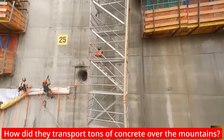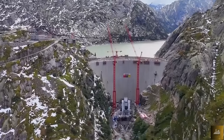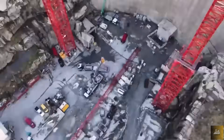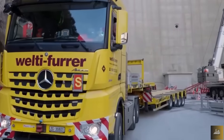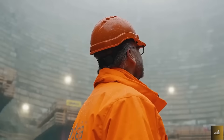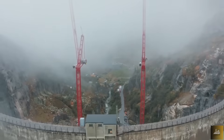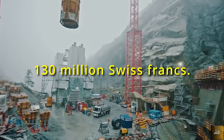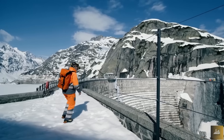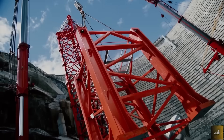How did they transport tons of concrete over the mountains? They didn't. In true Swiss engineering style, they installed a specially designed concrete mixing plant right on site. The new Spitalam Dam is expected to stay within its budget of about 130 million Swiss francs — relatively small compared to global megaprojects, but the construction challenges are massive.